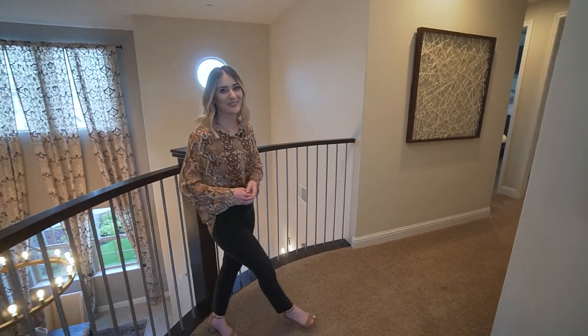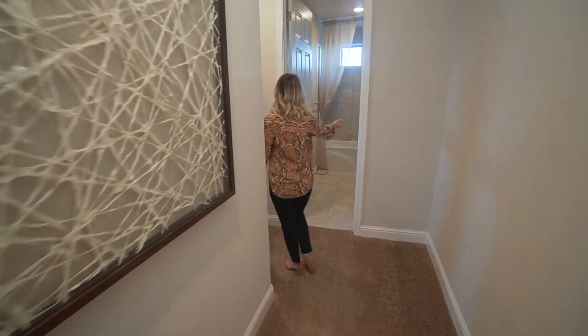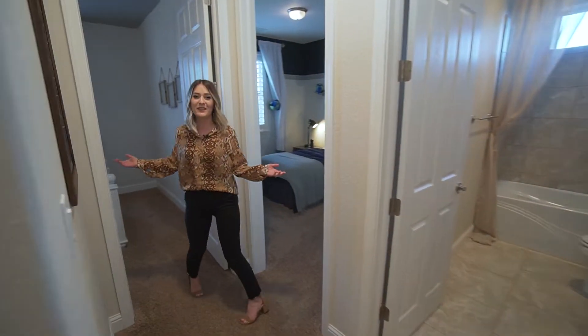Did you think that was all? Oh no, there's more! Follow me! You'll also pass by a full bathroom and two additional bedrooms.